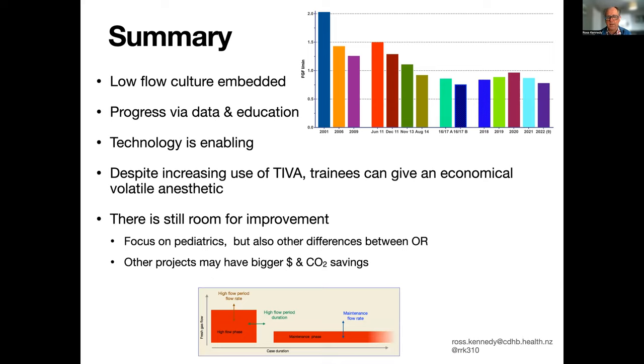So in summary, here's our sequence of flows over 21 years of looking at this. A low-flow culture is embedded in what we do. Our progress has been really driven by general data and education rather than specific cajoling. The technology has of course helped us along this journey. What's reassuring is that despite the increase in the use of TIVA, trainees can give an economical volatile anesthetic. There's always room for improvement. We've got a few projects going on with our pediatric group and also looking at some of those other differences between rooms where we might be able to optimize things a little further. The state we've reached with our vapor use suggests that other projects around the department and the hospital may have bigger effects on CO2 and dollar savings. Thank you for your attention and I look forward to any questions you might have.